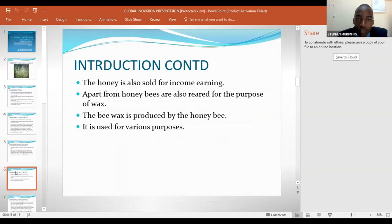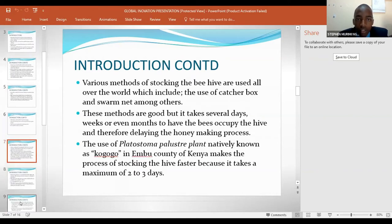Honey is also sold for income. Apart from honey, bees are also kept for the purpose of wax. The beeswax is produced by honey bees and used for various purposes. Various methods of stocking the beehive are used all over the world, which include the use of a catcher box and swarm net, among others.